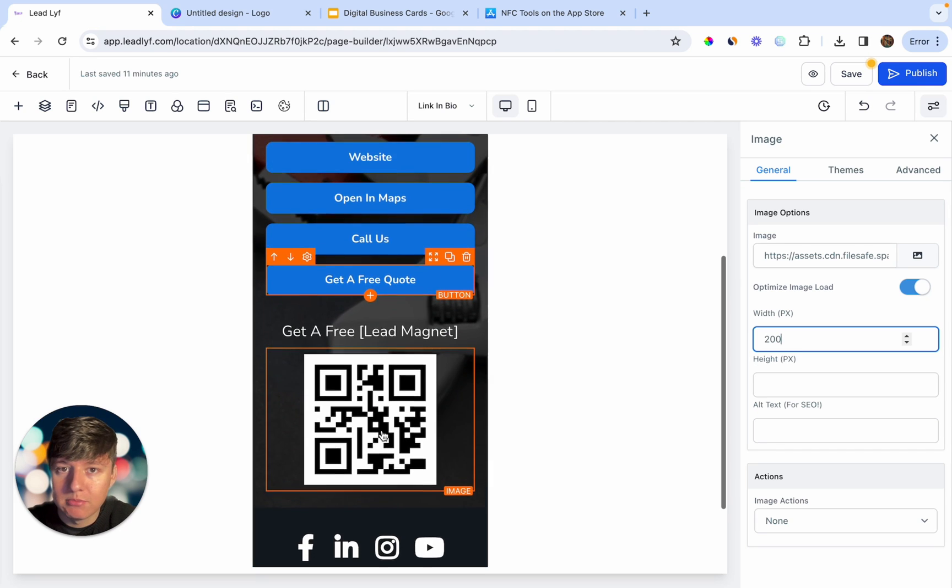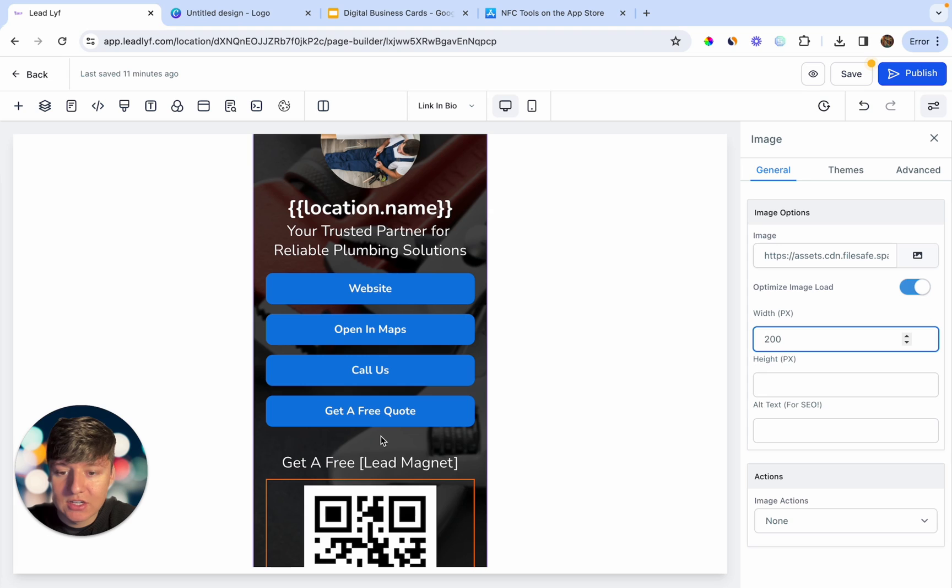If you want, you can build out multiple linktrees for your client — one with a lead magnet, another with a video, or one with a 'Schedule a Call' button that opens a calendar for booking. Get really creative with what types of linktrees you can create. Instead of selling just one linktree, you can package up five of them and sell that as a bundle.